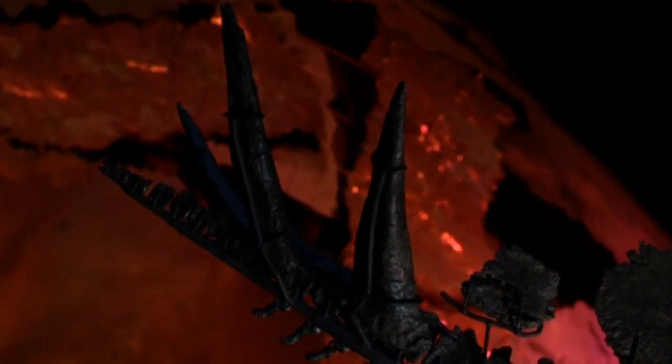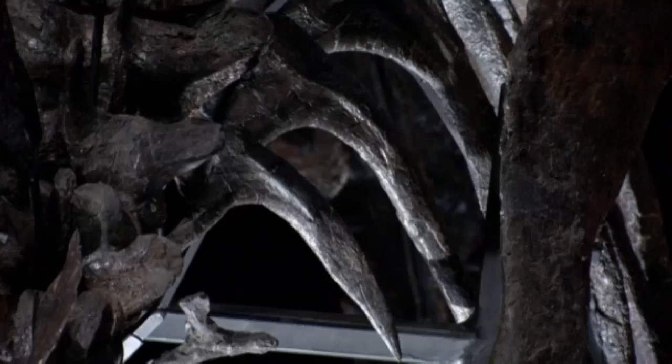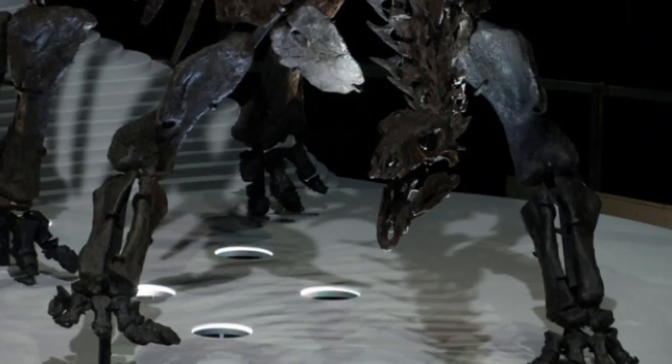Stegosaurus is an iconic dinosaur, instantly recognisable thanks to that array of giant plates and spines along the back. But rather surprisingly, we know actually quite little about it due to the rarity of the skeletons and also due to the fact that it's not been subject to a lot of up-to-date analytical techniques.